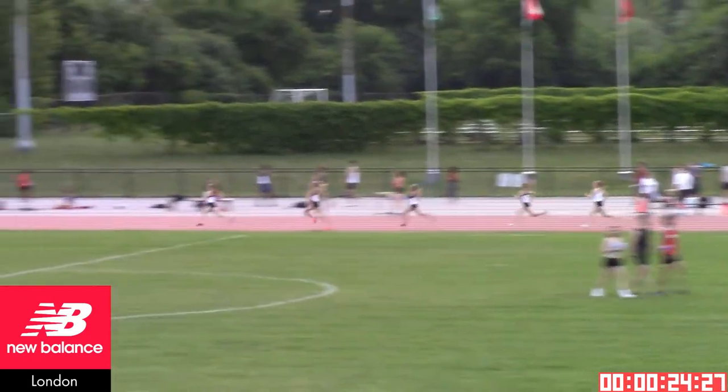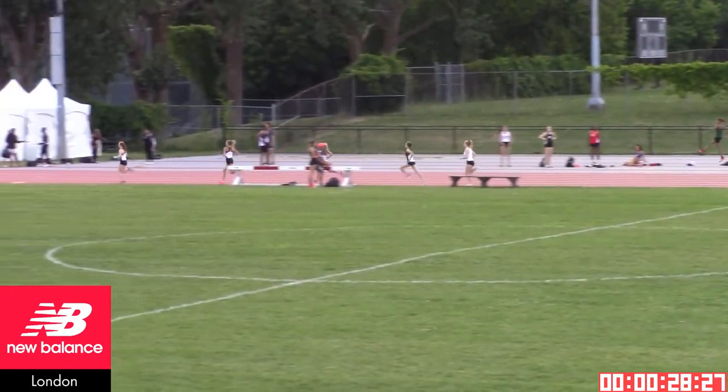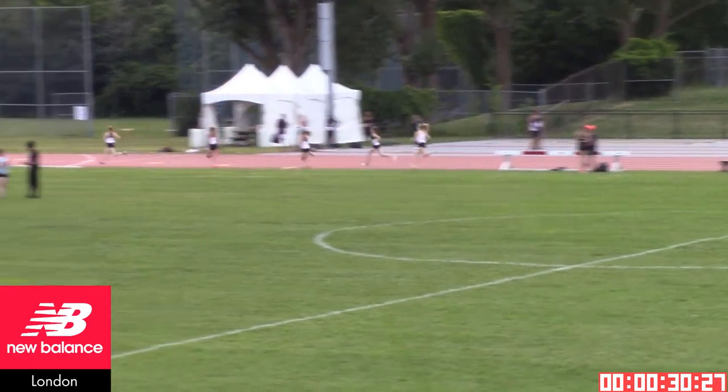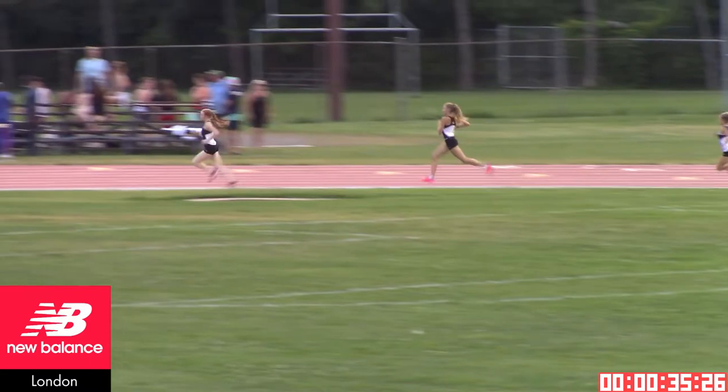We've got five in this one, they're already stretched out, and you know that means they're running for time. This is not going to be tactical in any way — they are looking to run fast. Just over 31 seconds through the first 200 meters would indicate that that will take place.